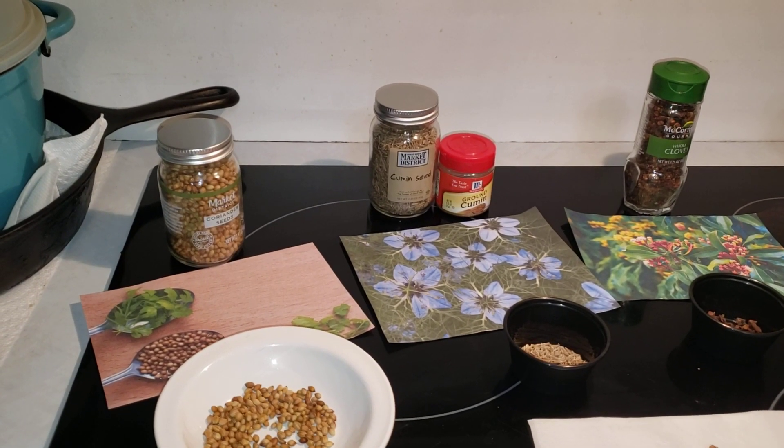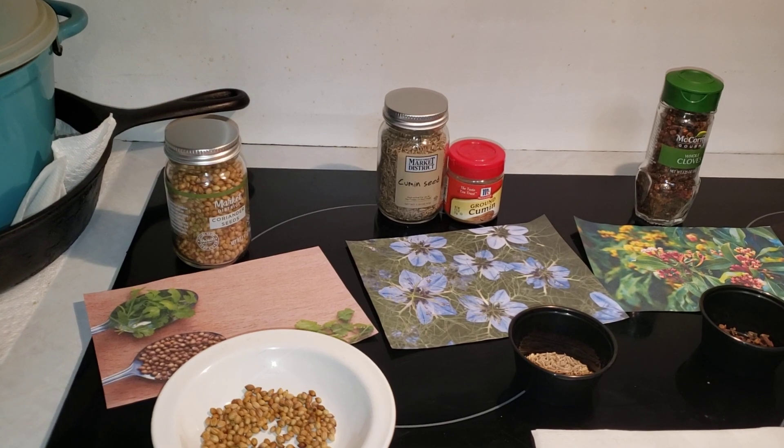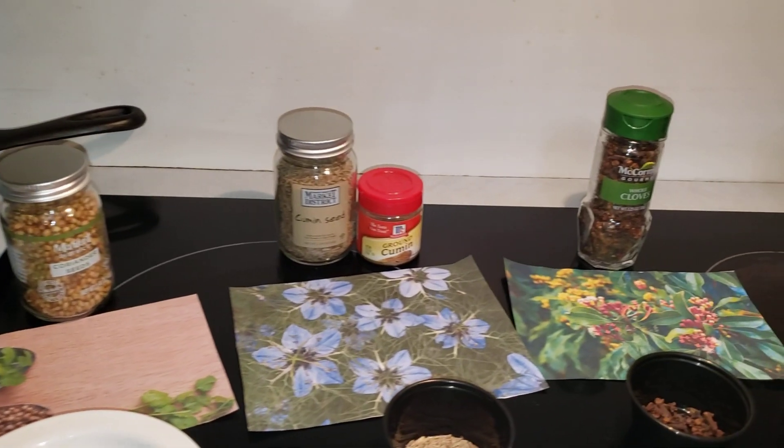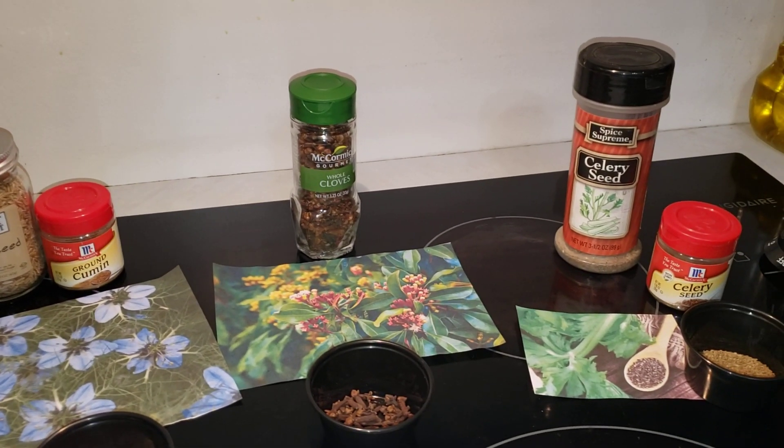Hello, everybody. Today we're going with part three in my cooking with herbs and spices series. I'm continuing with coriander seeds, cumin seeds, cloves, and celery seed.